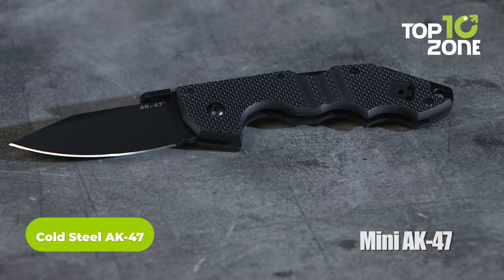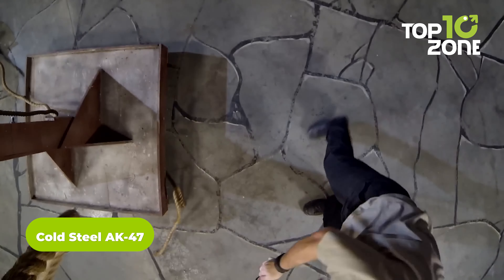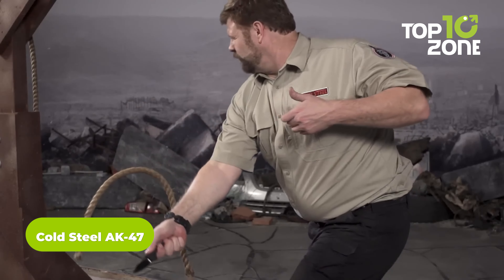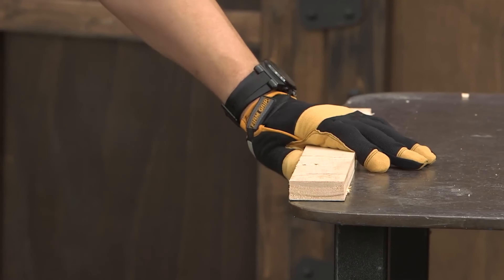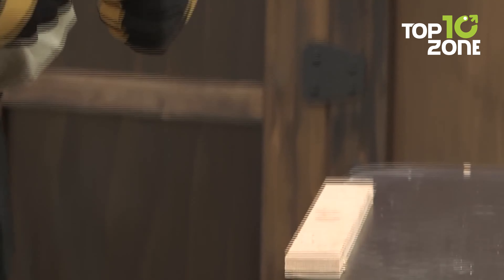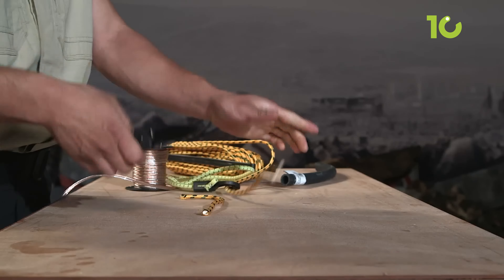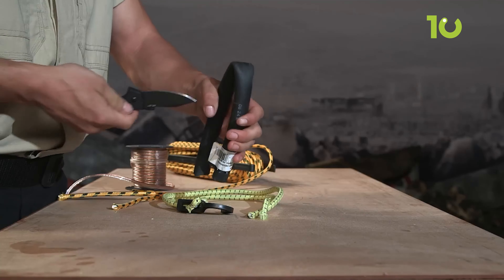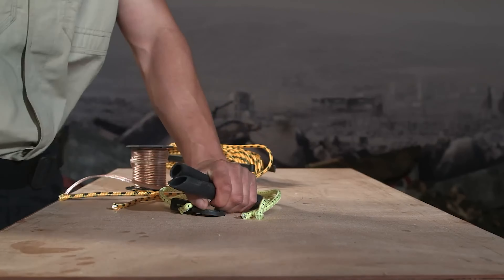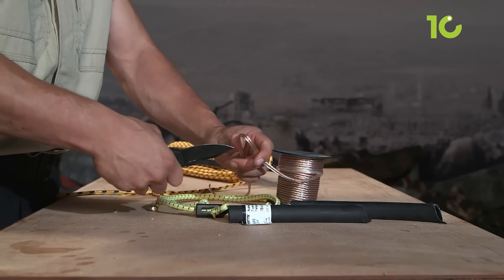The Cold Steel AK-47 isn't your typical firearm — it's a melee weapon. Crafted with a razor-sharp S35VN steel blade, this tactical knife is a force to be reckoned with, effortlessly slicing through any challenge it faces. What sets it apart is the Tri-Ad lock, ensuring durability that's practically bulletproof against accidental damage.